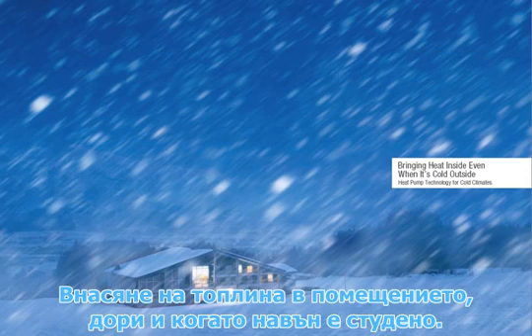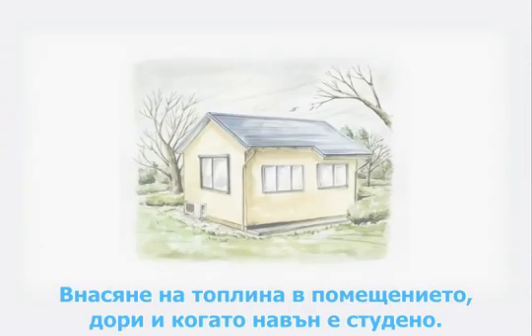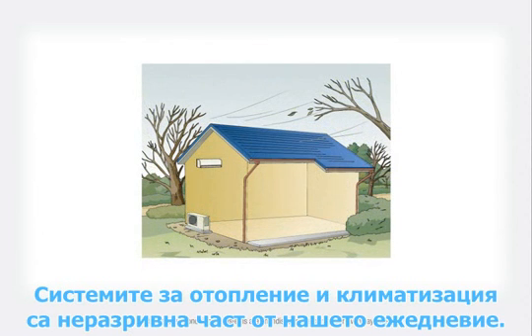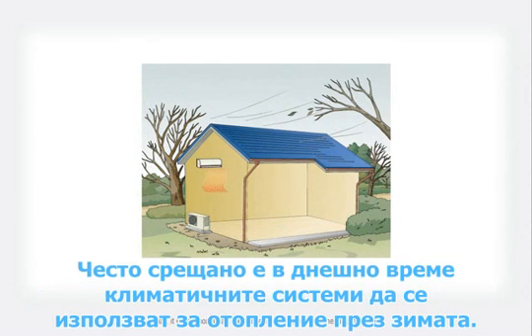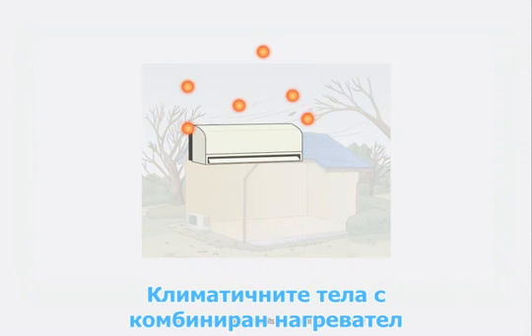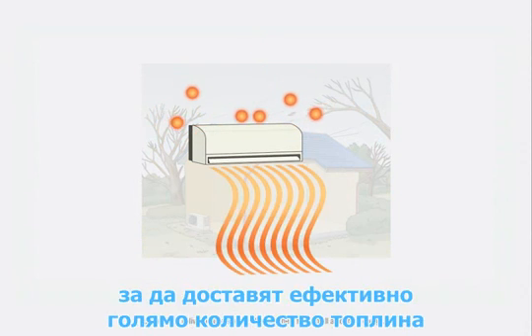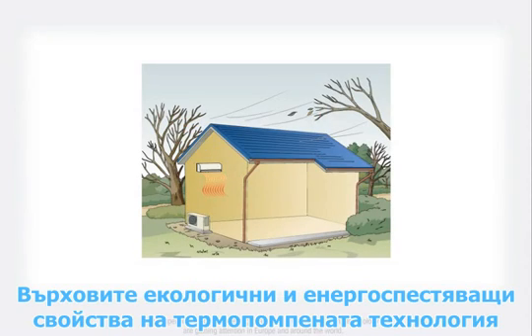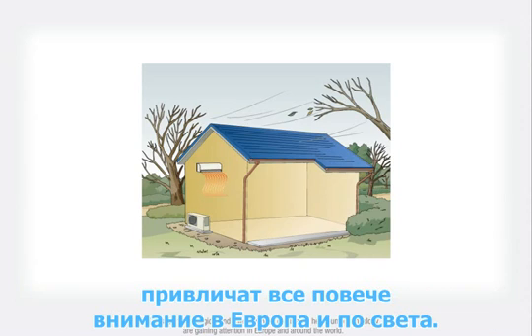Bringing heat inside even when it's cold outside. Heating and air conditioning systems are an indispensable part of our everyday lives. Today, it is common for air conditioner units to be used for heating in winter. Combined heater air conditioner units rely on heat pump technology to effectively deliver a large amount of natural heat for a small amount of energy. The superior ecological and energy saving qualities of heat pump technology are gaining attention in Europe and around the world.